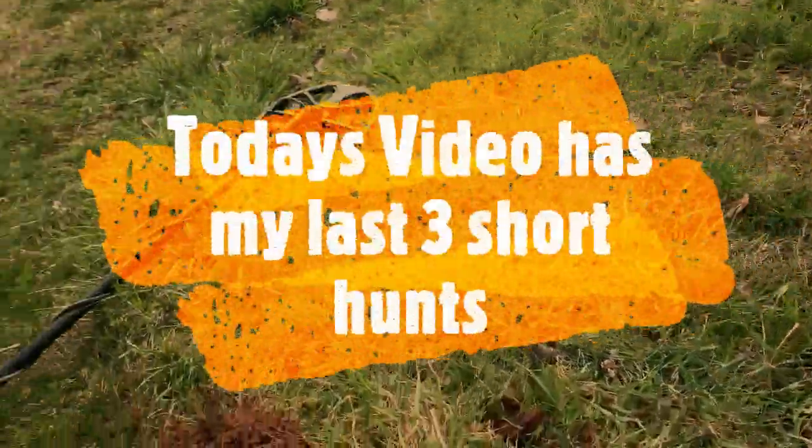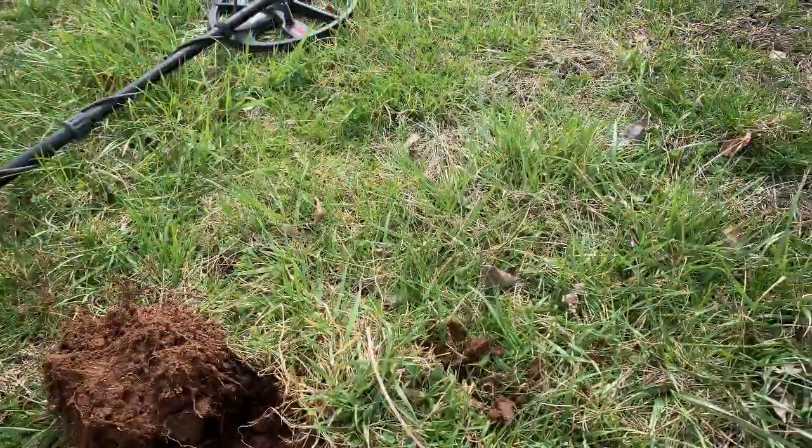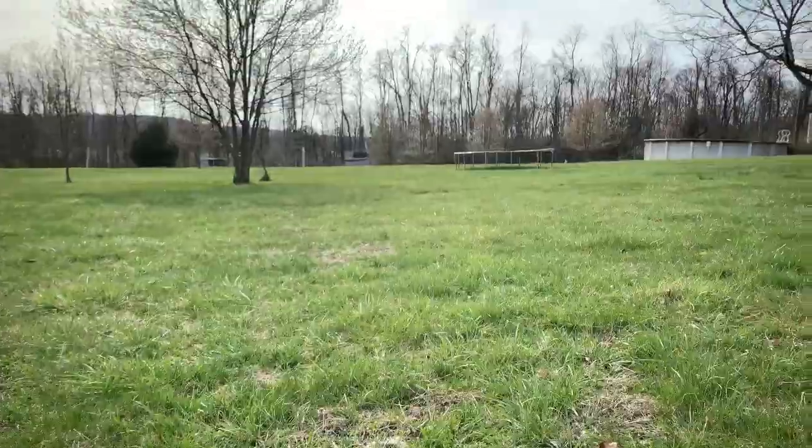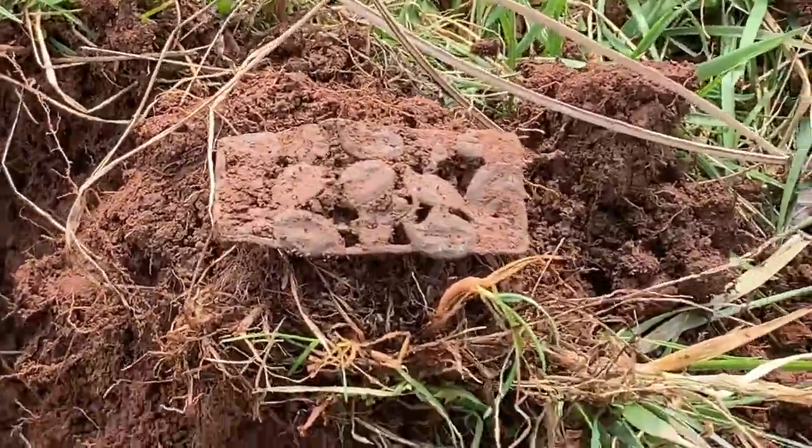It's Dustin here, another Dutch boy adventure. I'm at my friend's farm and this is where I'll be for a while here during this pandemic.